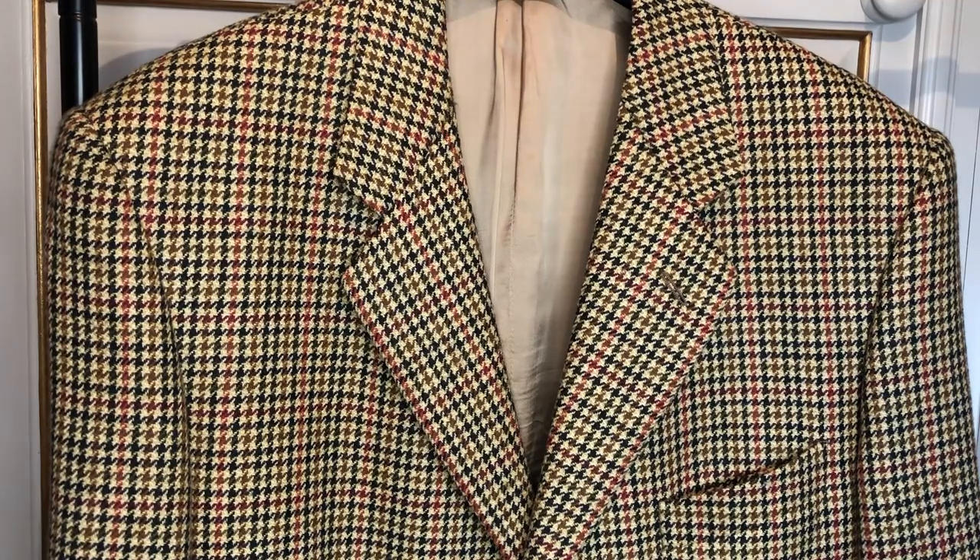Here we have a tweed jacket — in this case a houndstooth design in different colours. There's a burgundy colour in there, some light browns, some very dark greens, some burnt oranges, all against a predominantly sandy-coloured backdrop. The idea is to pick out one, two, or maybe three at the very most of those overlaying colours to incorporate into your ensemble.